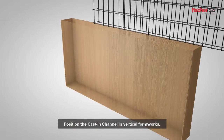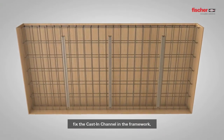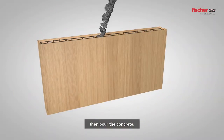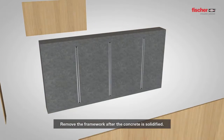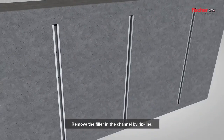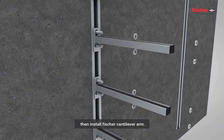Position the cast-in channel in vertical formworks. After the reinforcement is placed, fix the cast-in channel in the framework. Then pour the concrete. Remove the framework after the concrete is solidified. Remove the filler from the channel by rip line. Insert the channel bolt and freely adjust the bolts to the proper position. Then install the Fisher cantilever arm.